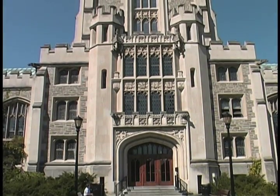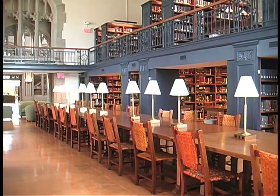Welcome to Vassar's Library. Our collection is vast: books, videos, databases, and archival collections.